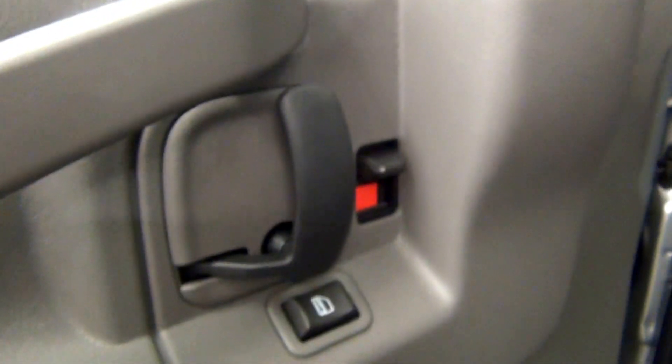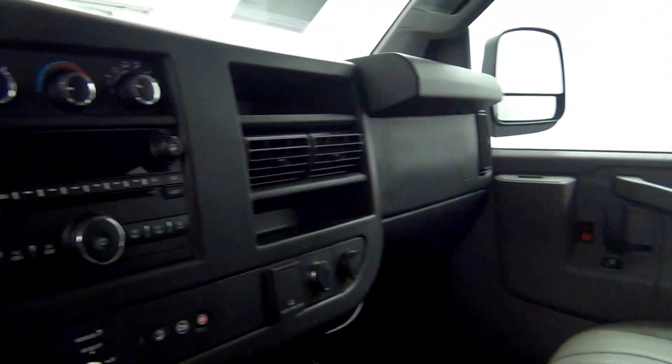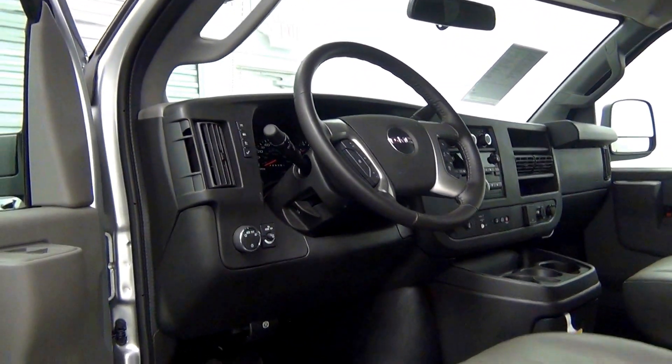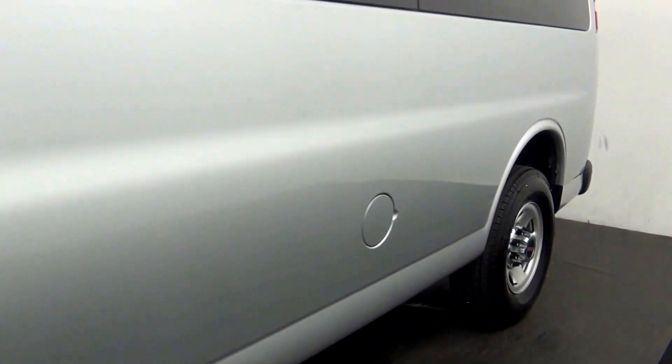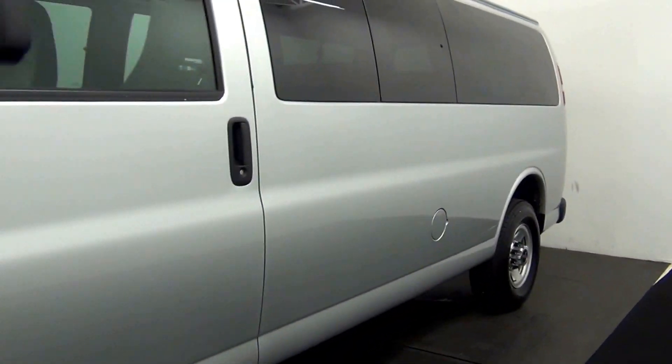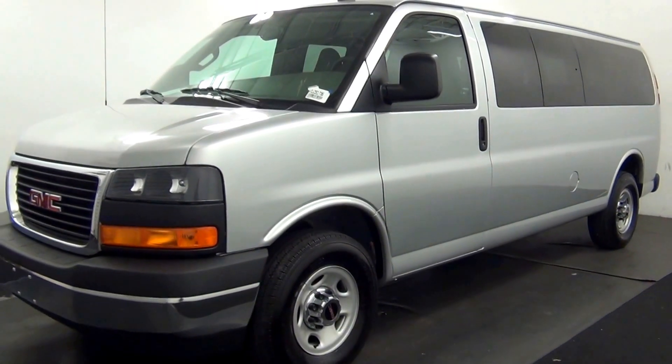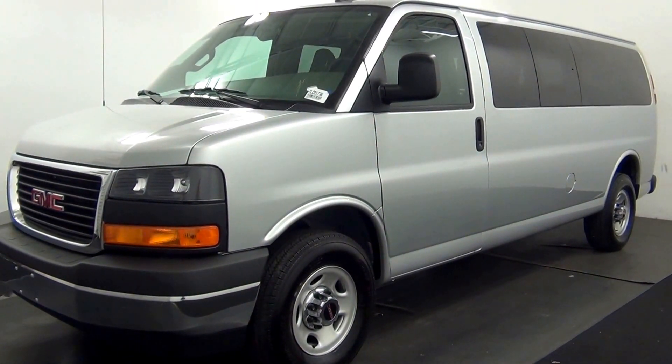Let's have a look on the inside. And that will end the walk around the 2017 GMC Savana — thank you for choosing Kennessy.